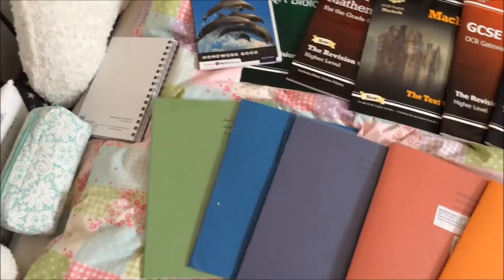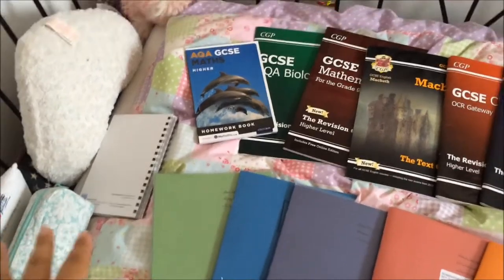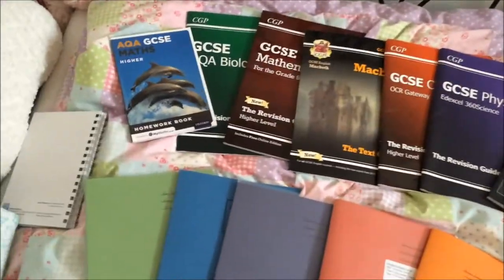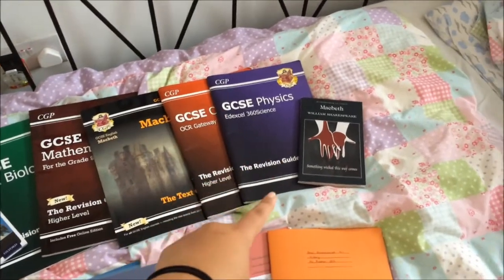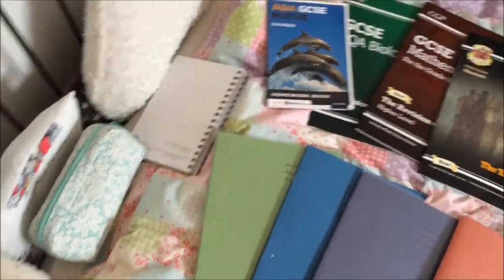I tend to overdo it — you can't see my face right now but I'm showing you all the homework I have to do. I have my biology book, maths book, physics book, chemistry book, and history book. My sciences love to give me homework. I also have my maths textbook, biology textbook, chemistry textbook, physics textbook, my Macbeth textbook, my Macbeth copy that I have to annotate, my diary, and my pencil case.